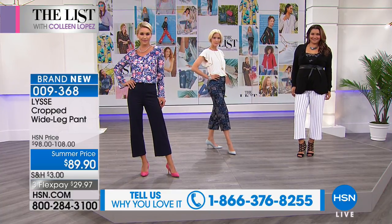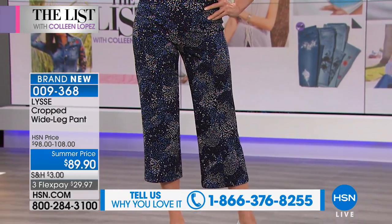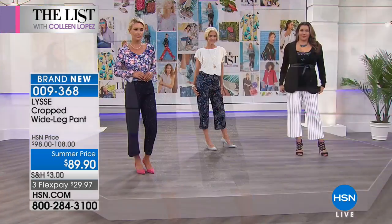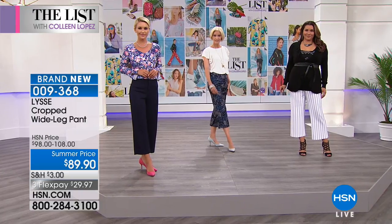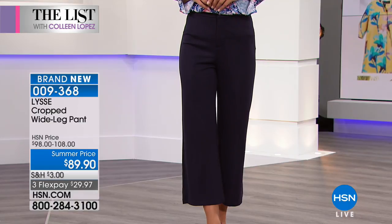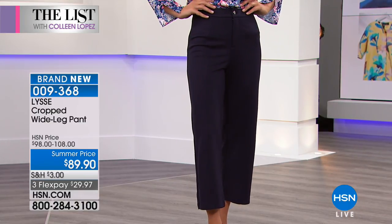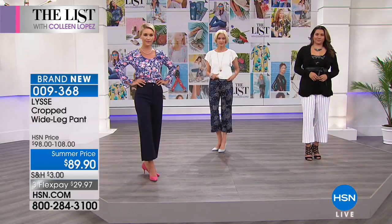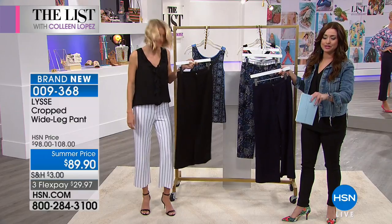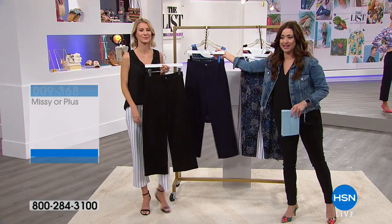Carol is wearing the prism — a really fun, mixed conversational print. It has denim blues in it, and you can see that Carol's wearing it just with a clean white top and a light blue shoe. It looks amazing. We also have the navy and the black available. They're brand new, on a special price for tonight where you're saving $10, and you can get them home on Flex for $29 and change.